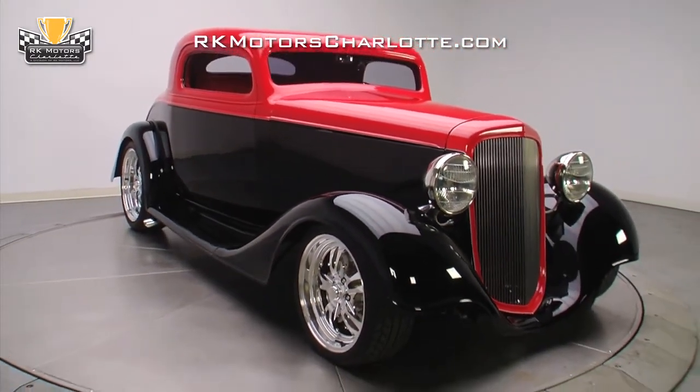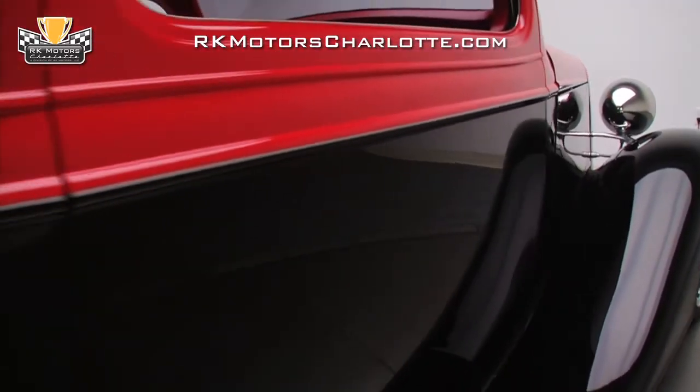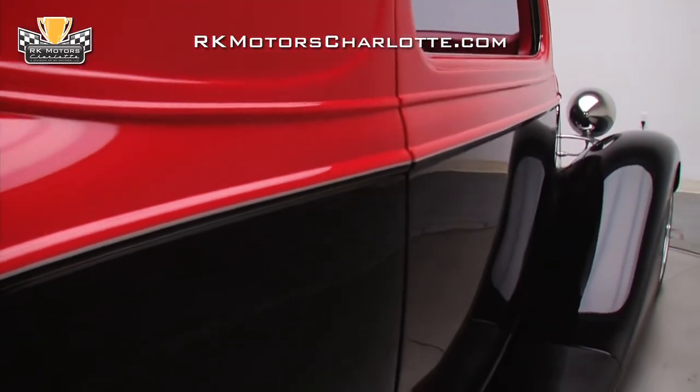The paint is two-stage urethane, and as a result, the finish is deep enough to swim in, with the beautifully executed silver pinstripe dividing the red and black layers.